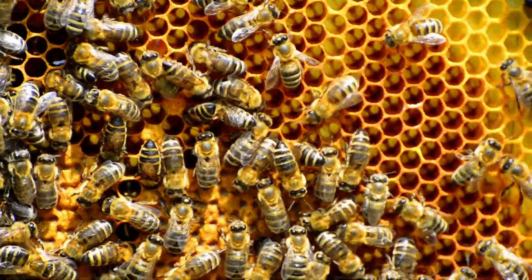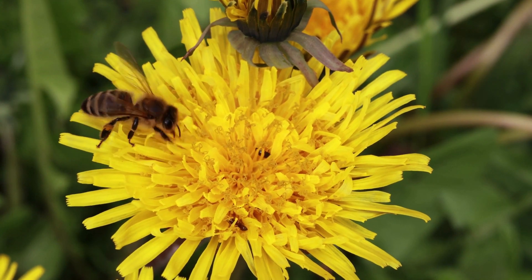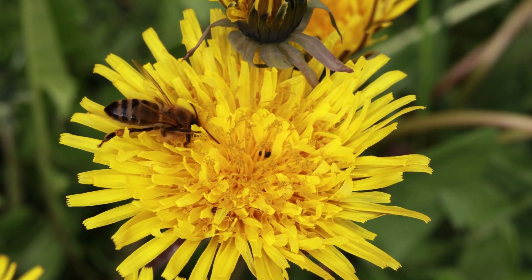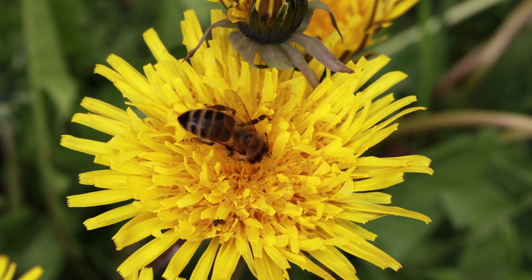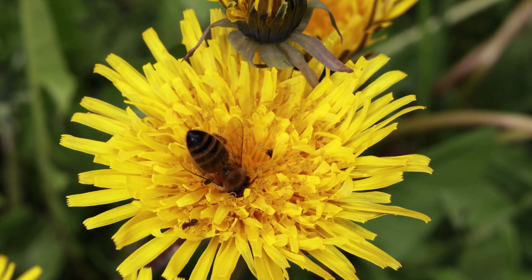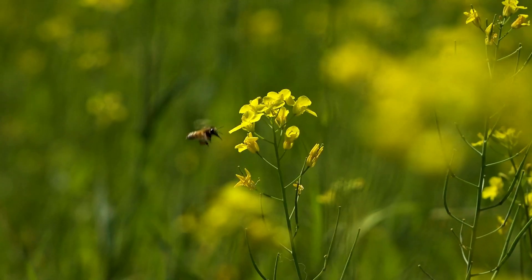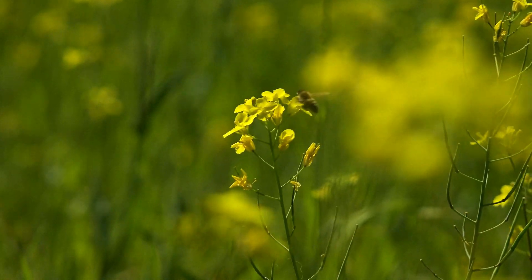Honeybees play a vital role in our food supply by pollinating numerous fruits, vegetables, and nuts that we eat. A honeybee collects pollen on its legs when it visits a flower. This pollen is then transferred to other flowers as the bee visits them. This process of pollination is essential for plant reproduction. Without honeybees, many of the foods that we rely on would not exist.